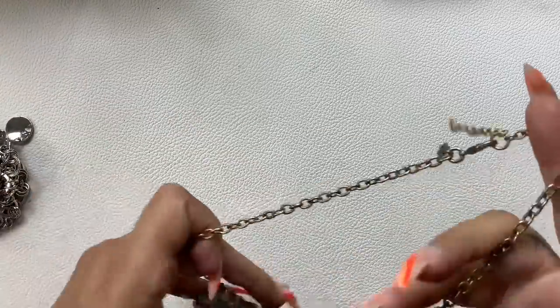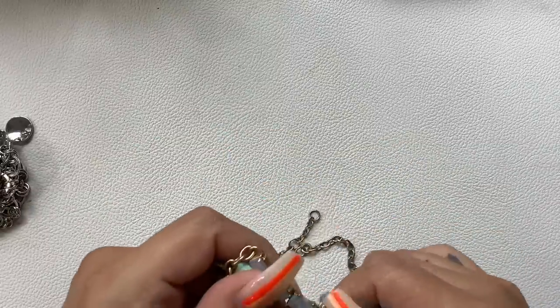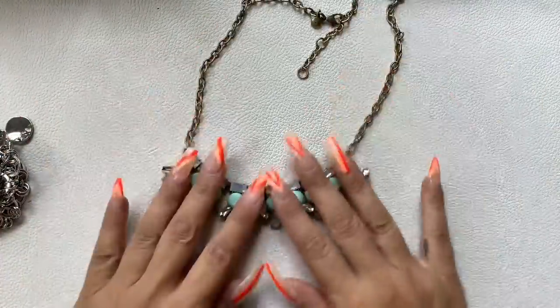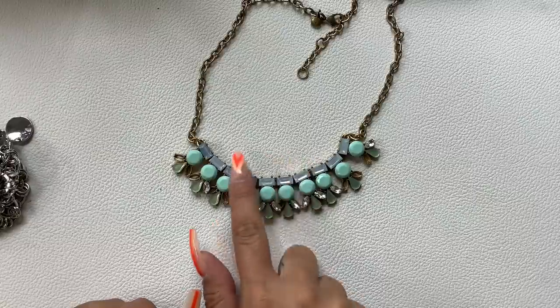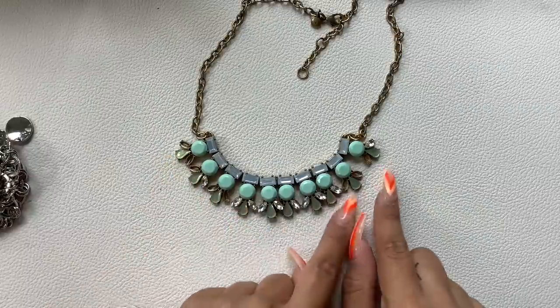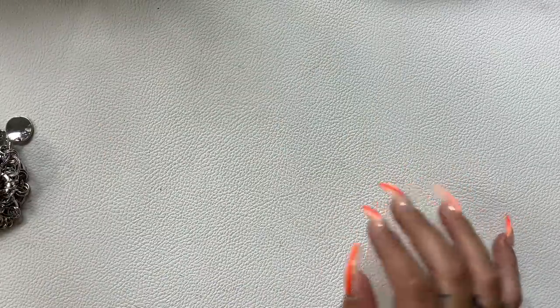We have another J.Crew piece here. Oh no — we're missing a lot of stones on this one with blues and cloudy ABs. Nope — that one's going into the craft lot.